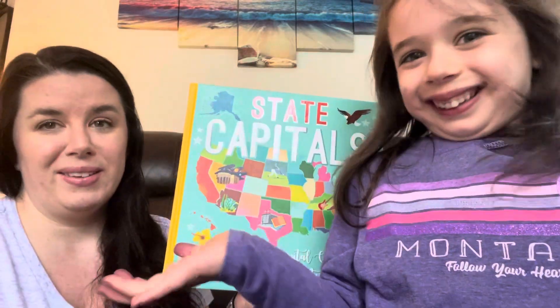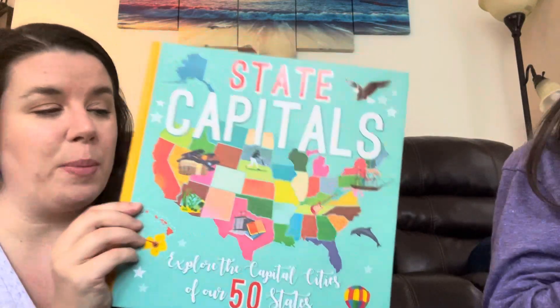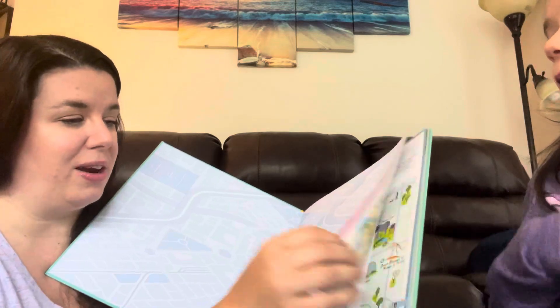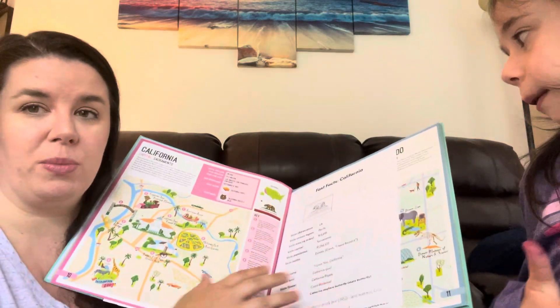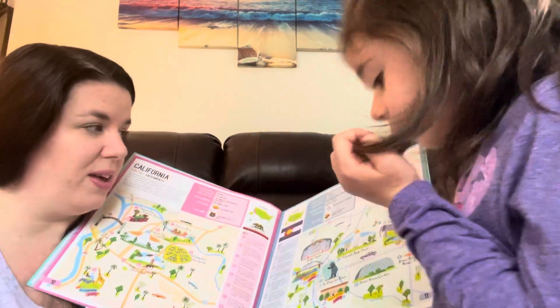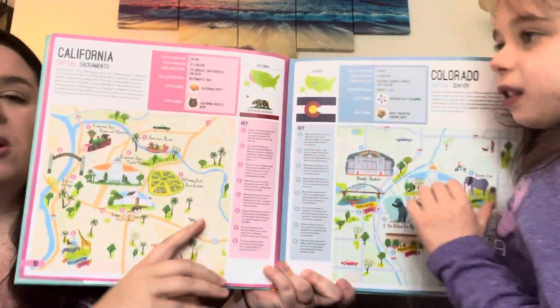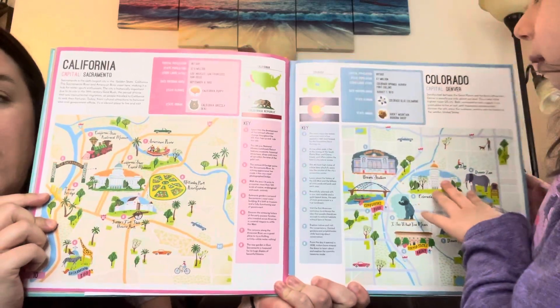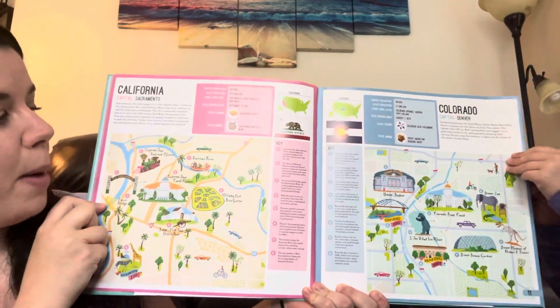Another one that I use every single day with her — well, unless it's summer — but during school I use this every single day. This is the state capitals book. I've got maps and different information from the states in here that I kind of added. Raina has been learning about different states. I do a state of the week, so she's been learning about the state capitals.